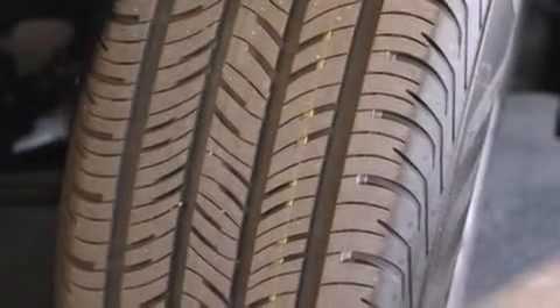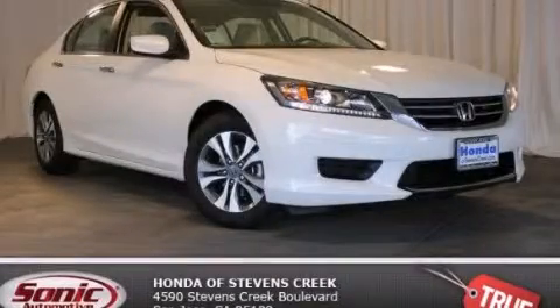With an EPA estimated rating of 36 miles per gallon on the highway, this vehicle does not compromise its fuel efficiency for size, comfort, or fun. Contact us today to schedule your opportunity to see this automobile in person.